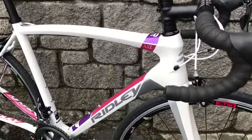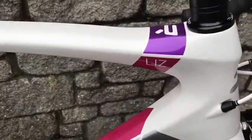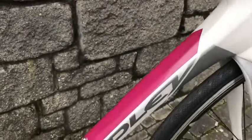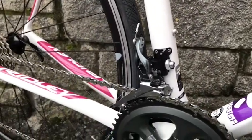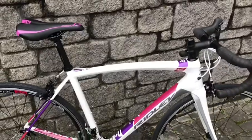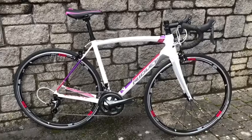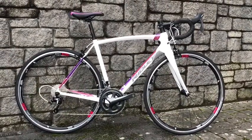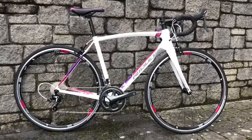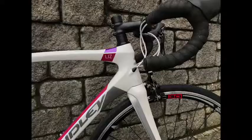Another cracking bike here from Ridley — this is the Liz C. The C stands for full carbon fiber, and Liz is their range of bikes specializing in ladies geometry. These bikes come up a little bit shorter than most, about a size and a half smaller than a unisex version of the same bike. They also come with a lady-specific saddle, and a nice touch is the narrower handlebars for narrower shoulders.